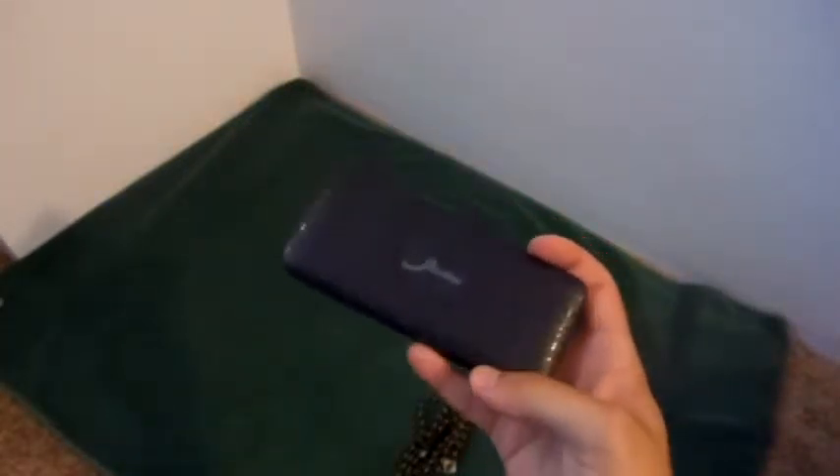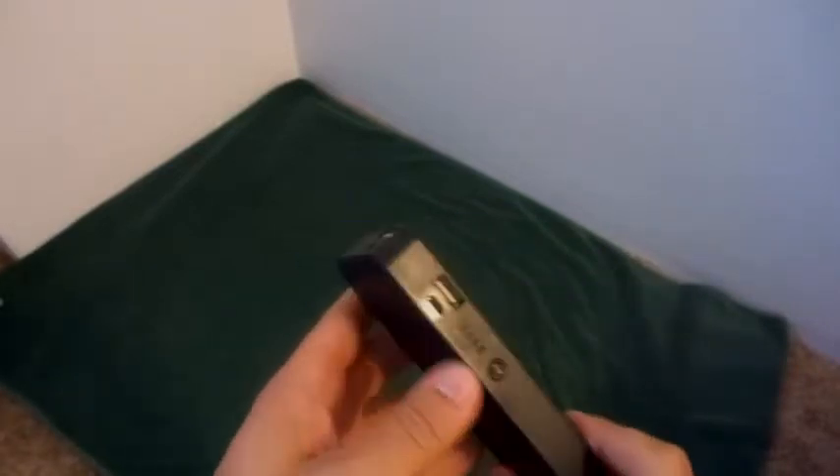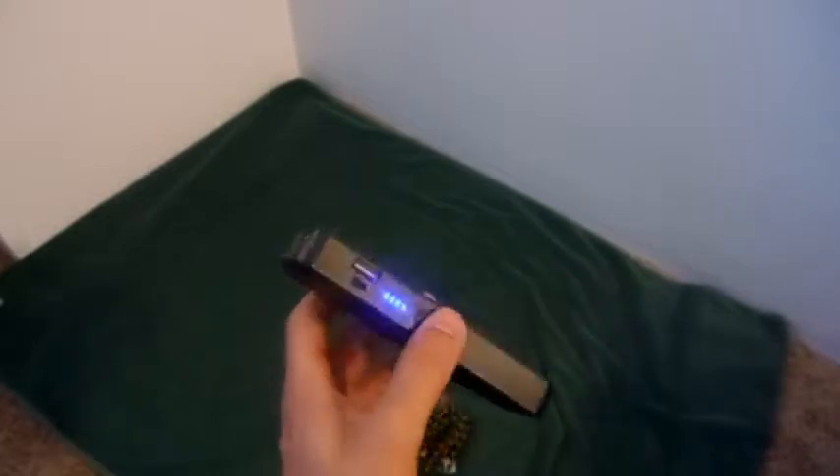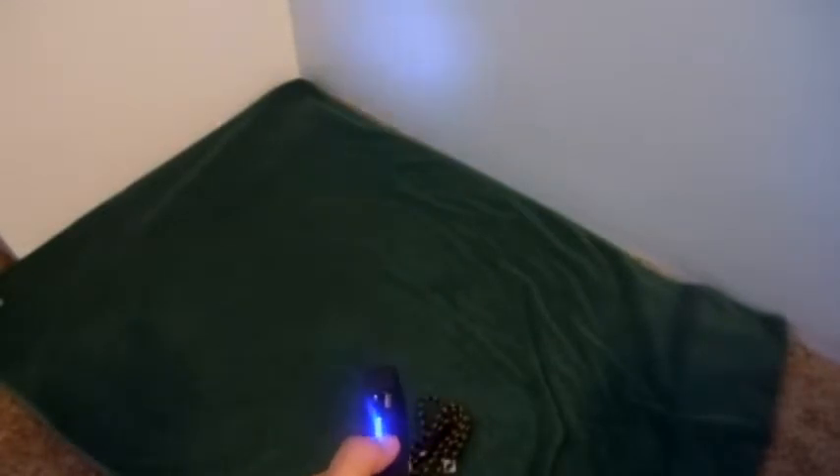Hello Amazon and welcome to my review of this very unique, futuristic-looking 13,000 milliamp hour external battery. As you can see, you have indicator lights on the side — this one means it's fully charged. You have a micro USB charging port, two USB outputs, and also an LED flashlight. Simply double-click and you get a flashlight.